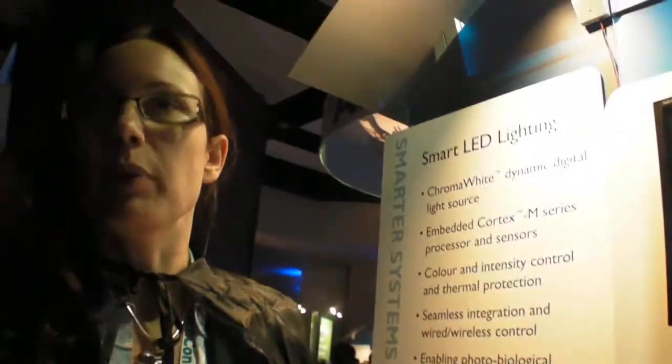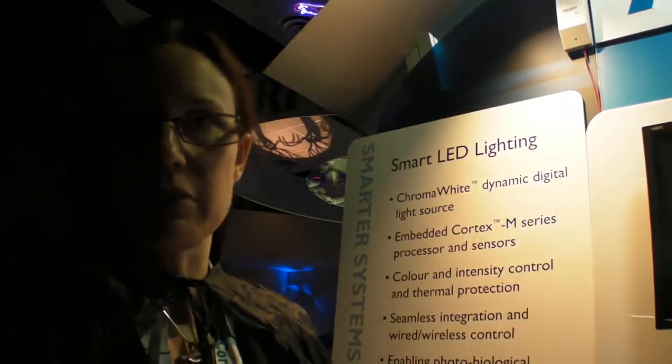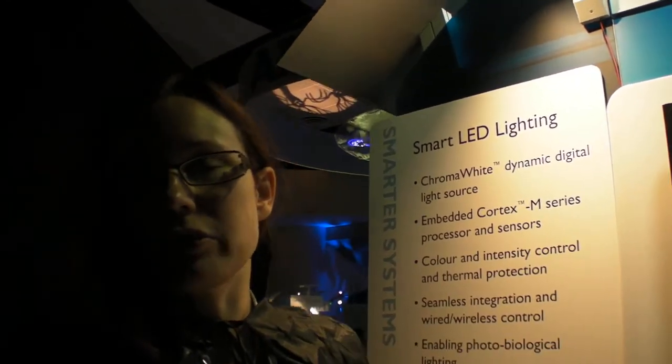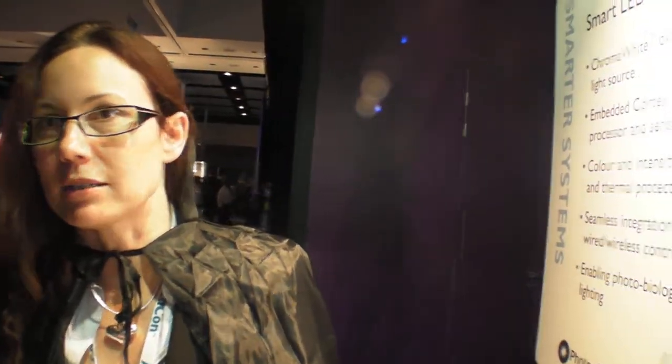Now we make everything in the UK and we employ about 150 people across four manufacturing units. This ChromaWhite is a new light source — we're just past the prototyping stage. The history of this product has been in the film and television industry, where they've been able to accept a higher price point. But now we're bringing the price down so it will be sensible for general architectural applications.